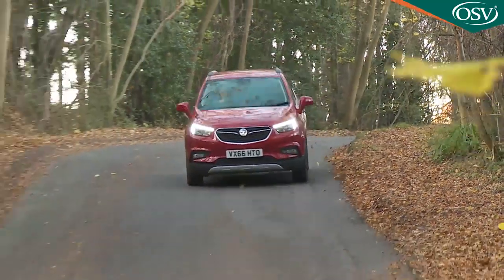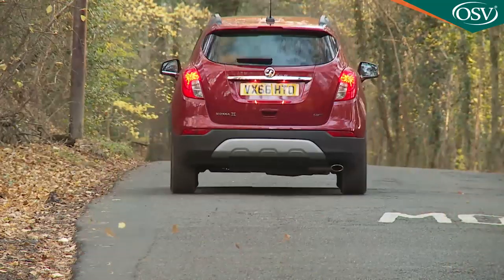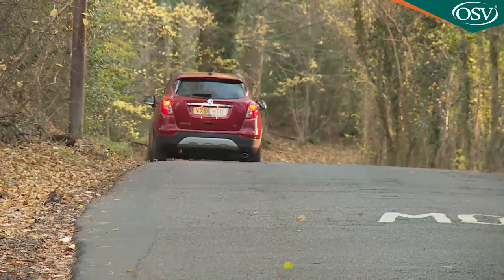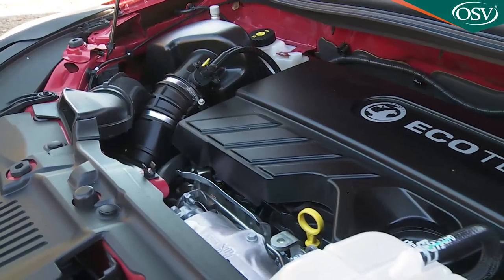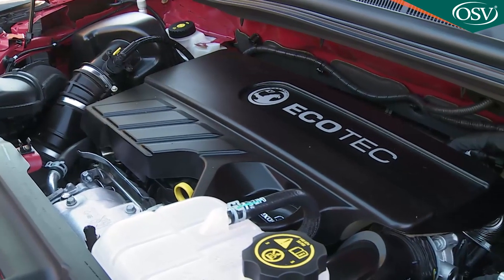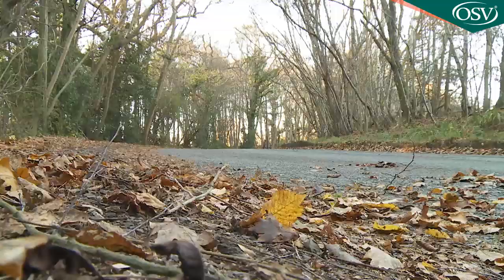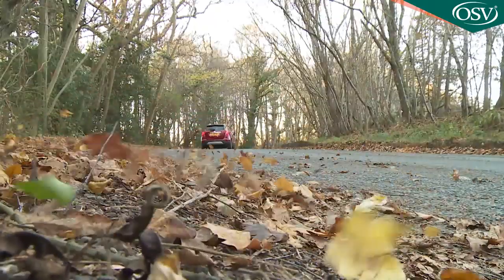That uprated 152 PS engine is the only fresh engine option available as part of the revised range, with performance figures of 9.4 seconds and 120 mph. A large proportion of Mokka X buyers will be wanting a diesel. There are two options: the single 1.6-litre CDTi unit available with either 110 PS or 136 PS. Either way you get an engine known in Vauxhall circles as the Whisper diesel, because one of the main aims was to make it as refined as possible — and broadly this has been achieved, this now being one of the quieter diesel power plants in the segment.